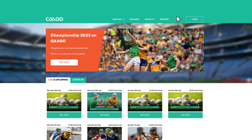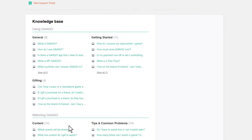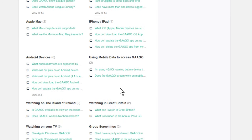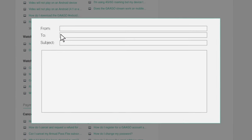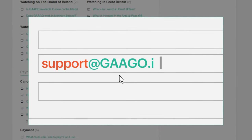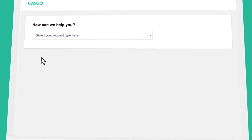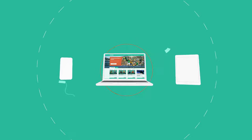If you have any questions about our service and how to get the best from it, you should find the answer listed in our FAQs. If not, drop our support team an email at support@gaago.ie or create a new support ticket in the customer support section. Go raibh maith agat and enjoy.